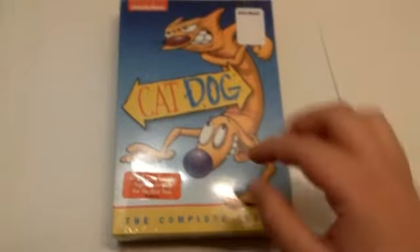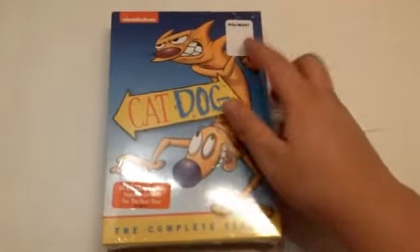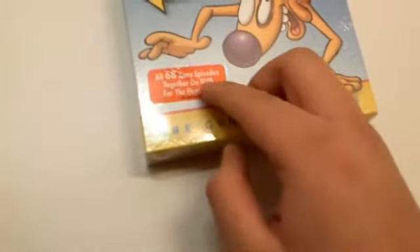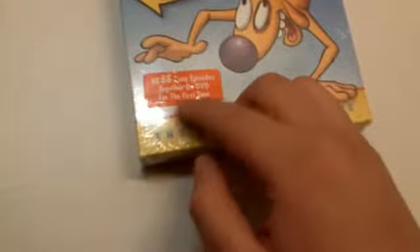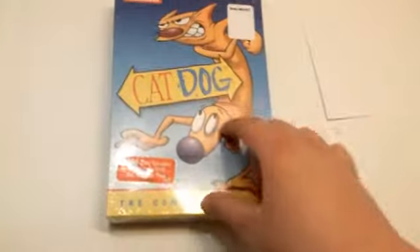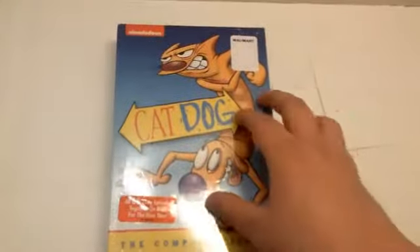Alright guys, so taking a look at the packaging with the wrapping on it, you see a Walmart sticker up above — it is a Walmart Exclusive. Right here there's an orange sticker and it says all 68 zany episodes together on DVD for the first time. This is not the first time that CatDog has been on DVD, but it is the first time it has been in a Complete Series box set, which is pretty cool.